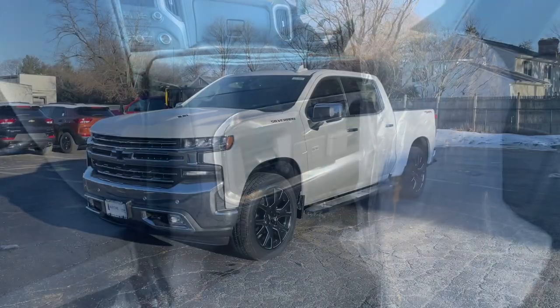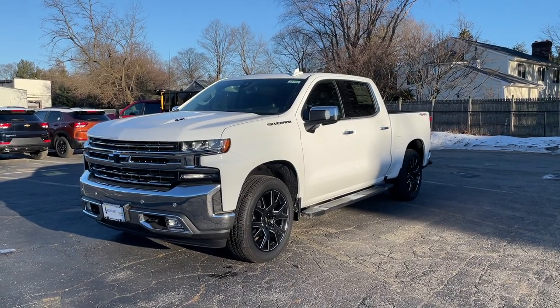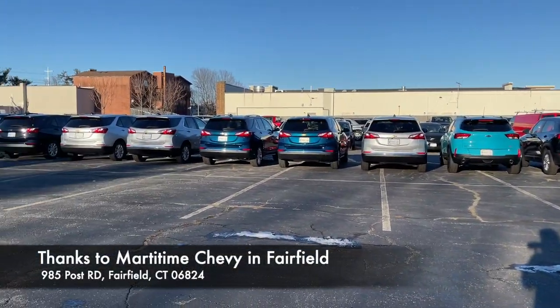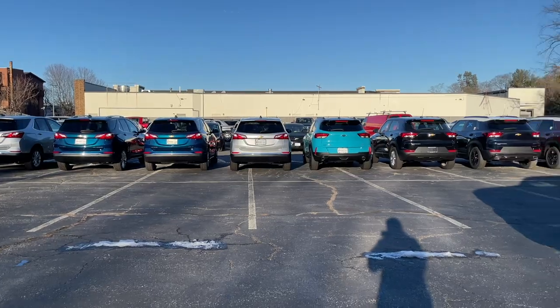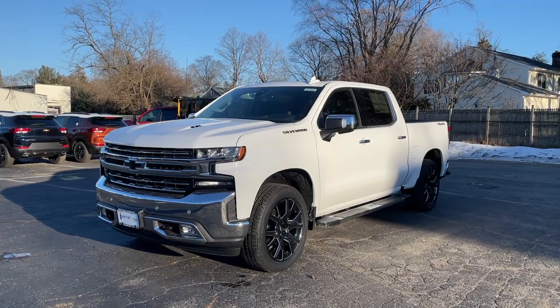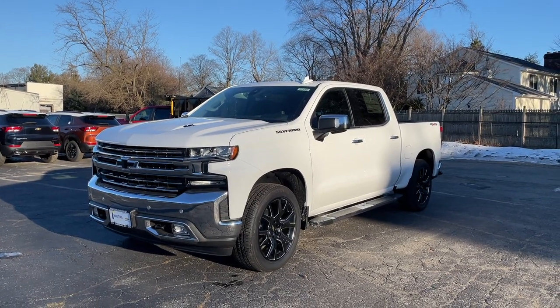That's it for this video. A big thank you to Annette at Maritime Chevrolet in Fairfield, Connecticut. If you're in the area, make sure to come check them out — I'll put the info in the description. If you enjoyed this video, please subscribe, and I'll see you next time.